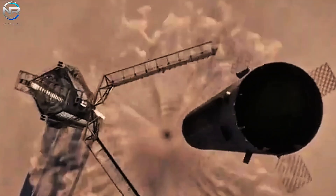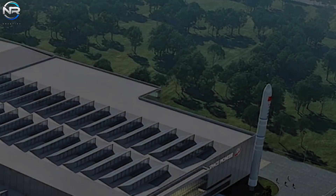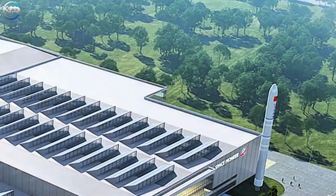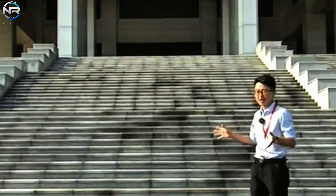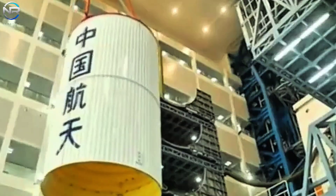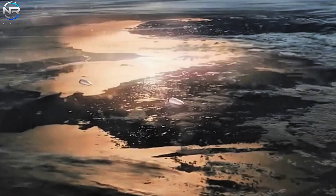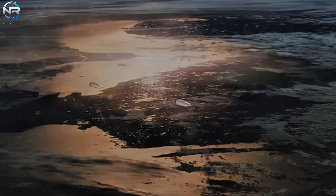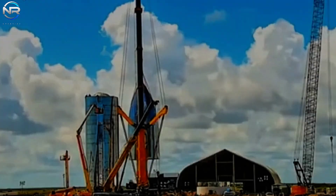Chinese aerospace company Cosmo Liop took a bold step by releasing a promotional video that mirrors SpaceX's innovative launch tower design, featuring a chopstick-like arm designed to catch the reusable first stage during descent. In a similar vein, another Chinese startup known as Space Pioneer revealed its intentions to build a rocket that closely resembles SpaceX's reusable Falcon 9 in terms of design.